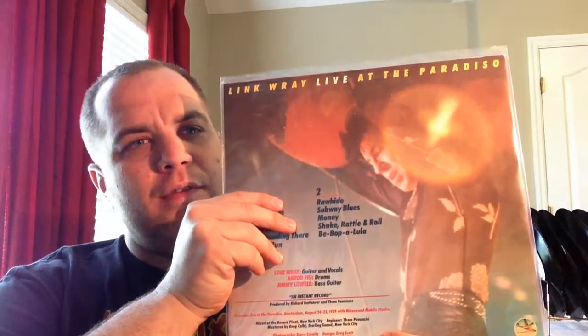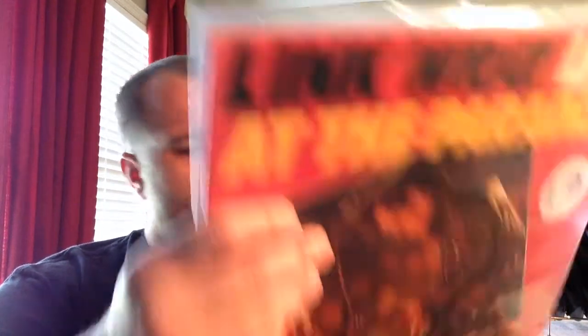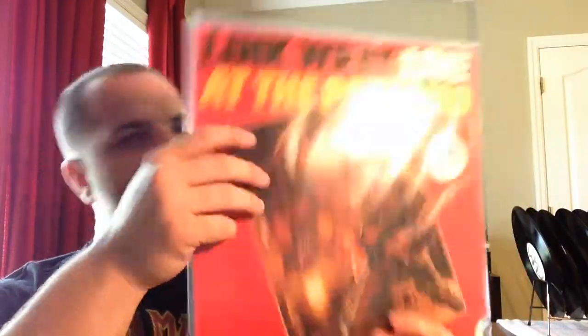Next up: Link Wray Live. This one is also a promo from Visa Records. I really love Link Wray — I've always been a fan of his. This was live in 79 in Amsterdam. Really killer show. He plays the classics: Blue Suede Shoes, Ace of Spades, Rumble, Shake Rattle and Roll, Money. Just a killer live set from one of the most amazing guitarists out there — the guy is just phenomenal.